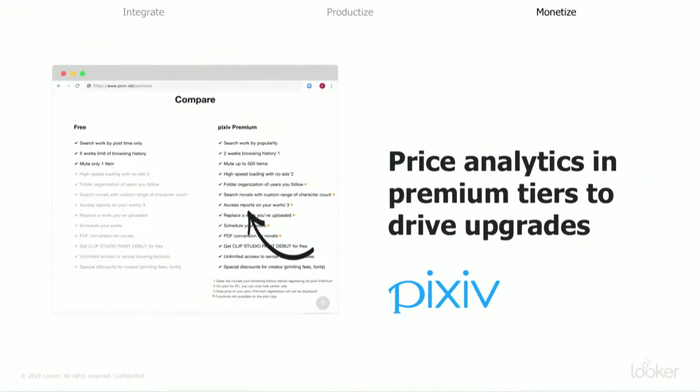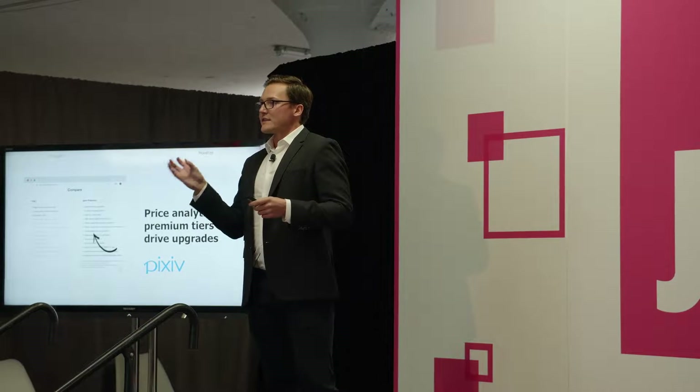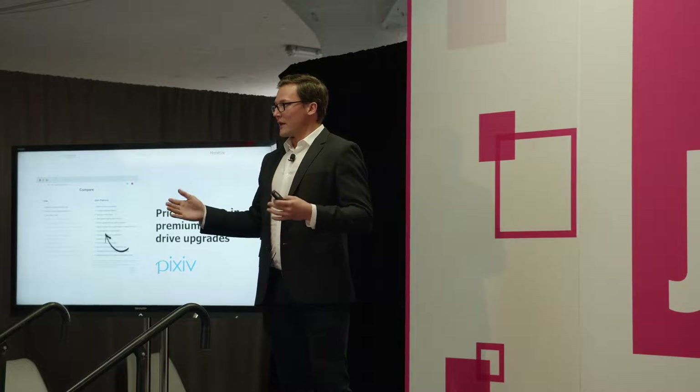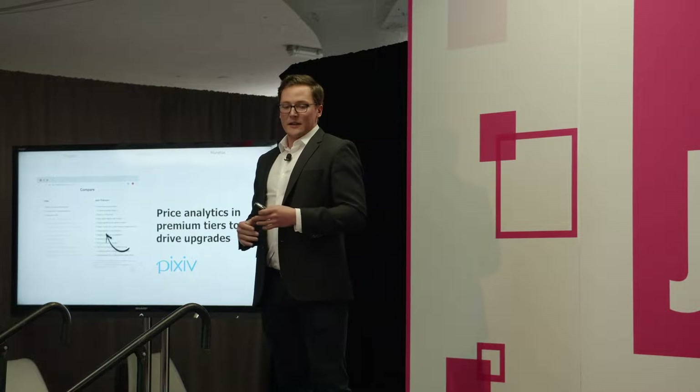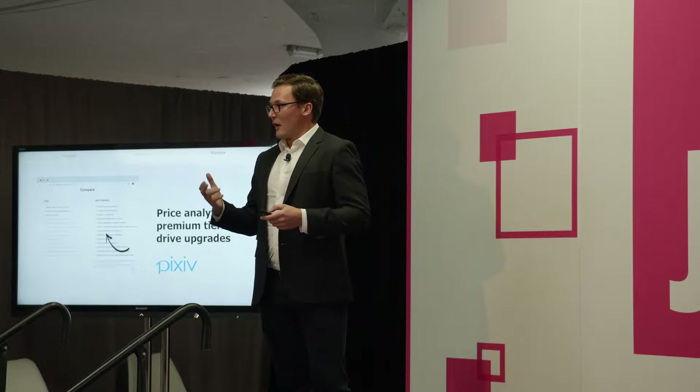One of the customers here today, a company called Pixiv out of Japan, is a fan art platform. They have a bunch of artists creating works of art and around 30 million daily active users looking at those creations, liking them, and saving their favorites. What Pixiv has done is create insights for those artists and deliver those insights through a premium offering. Looker's unique ability to work at that massive scale and productize really great experiences for consumers is pretty awesome and rare.